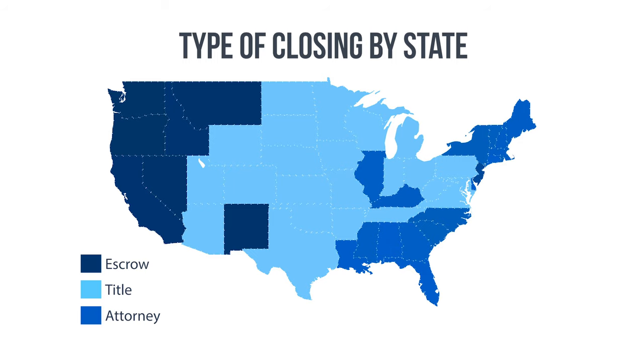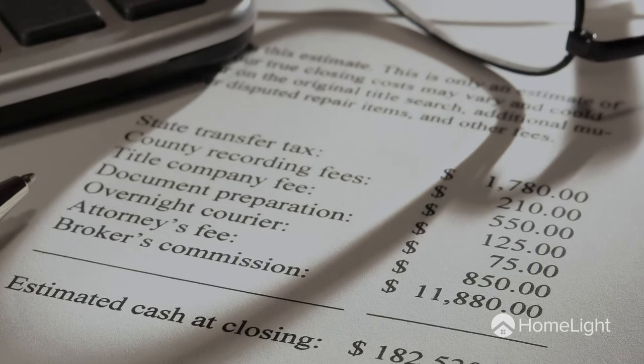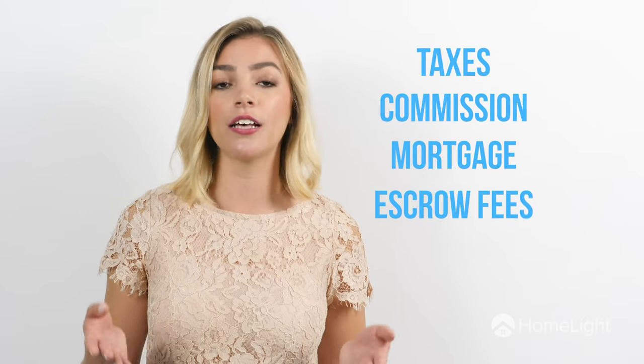This map shows which type of closing your state requires. Early on in your home sale, you might get a document that looks like the closing statement — that's your net sheet. The seller's net sheet isn't an official document; it's a worksheet that your agent will fill out to organize an estimate of how much you'll pocket from your home sale after expenses like taxes, your real estate agent's commission, your remaining mortgage, and escrow fees. You might even see a few of these net sheets as the amount your house sells for shifts throughout the sale. But at the closing table, your seller's closing statement should reflect the exact amount you're walking away with.